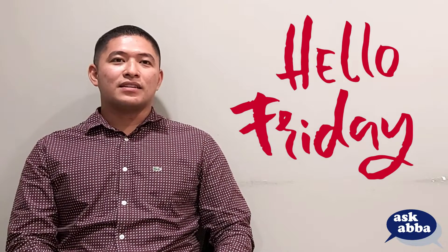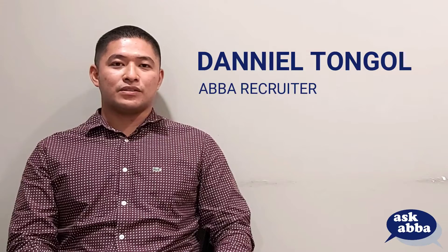It's a beautiful Friday afternoon, nurses, and we're here with another episode of Ask ABBA. Ask ABBA is a segment where recruiters like me answer some of our applicants' questions straight from our homes. I'm Daniel Tawal, a recruitment assistant from ABBA, and today we're going to accommodate a question about the UK nurses' application process.